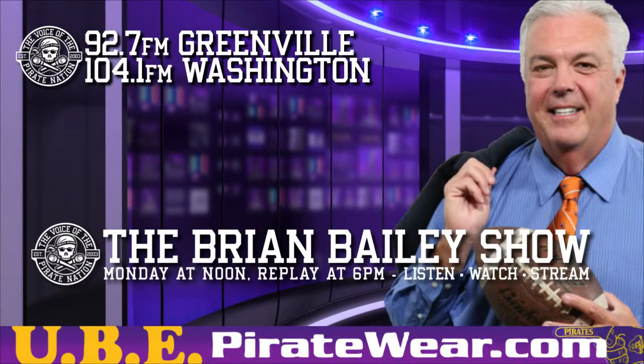This is Pirate Radio — WGHB Farmville 1250 and 92.7 FM Greenville, WDLX Washington 930 and 104.1 FM Washington. The following is an exclusive presentation of Pirate Radio, the voice of the Pirate Nation. This is Eastern Carolina's longest-running sports radio show.